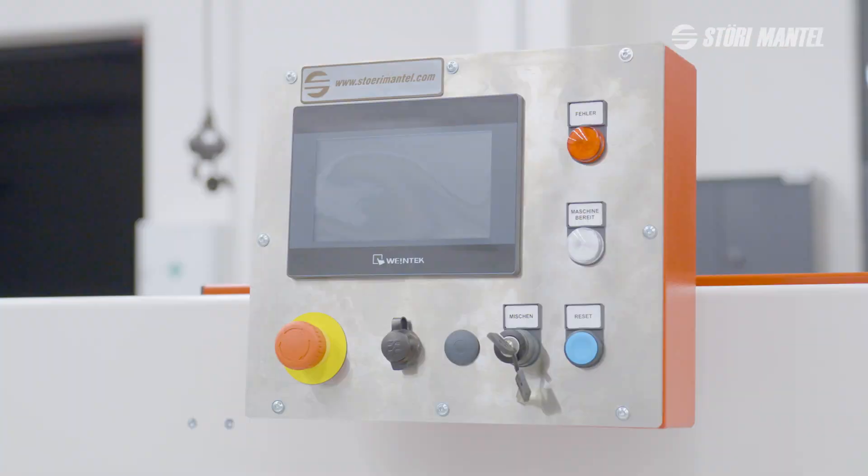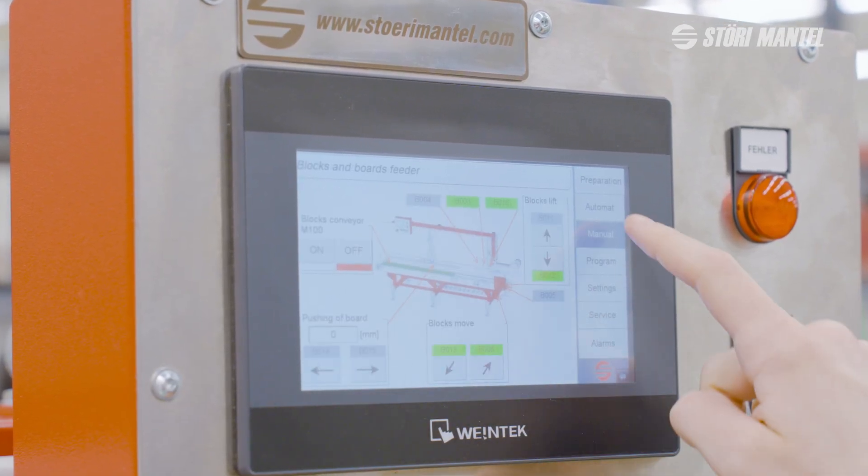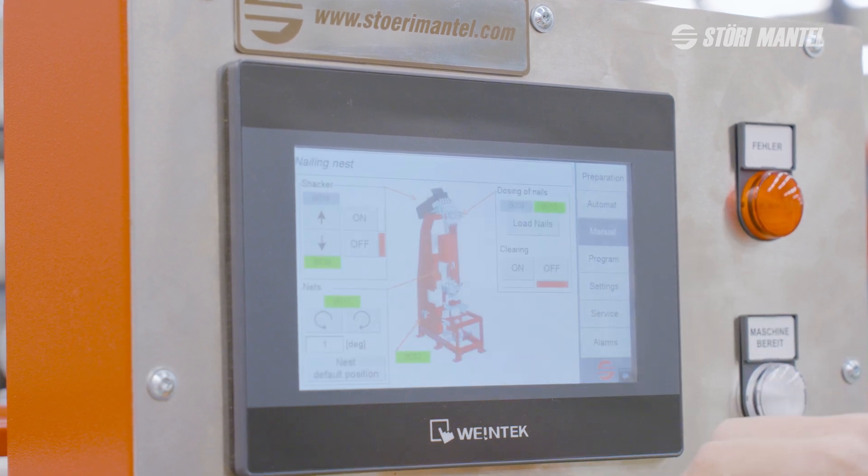Controlled by a touch screen, the leg machine allows for up to 40 programs. The nailing cycle is initiated with the start button and halted with the stop button.